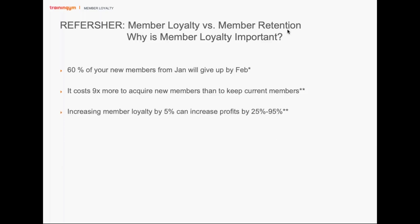If you increase member loyalty by just 5%, you can increase your profits by 25 to 95%. By investing in your current members, you can increase average spending per member. Their lifetime value grows as they stay longer and tend to use more services — personal training, nutrition, protein shakes. And happy members who are excited about your club are more likely to recommend it to friends and family.